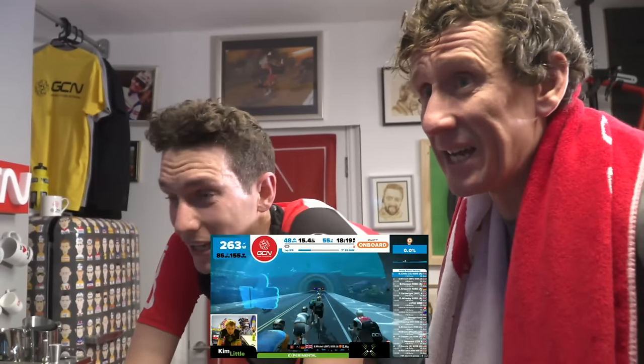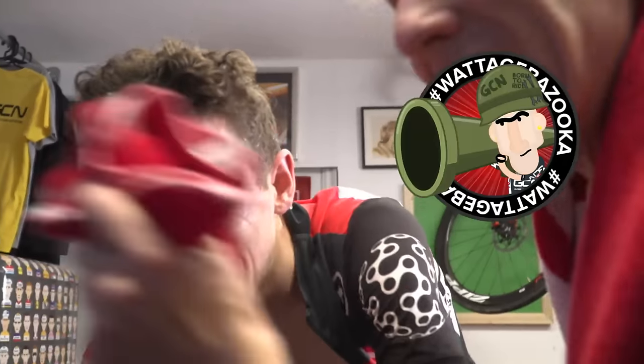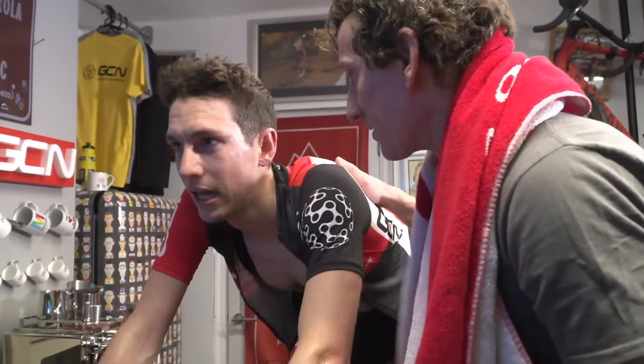Matt mops Simon's brow and they briefly discuss his hair, which is holding up fine. Simon's FTP is 340 and he spent most of the first lap way above it. They tell him to settle down and promise to come back in 10-15 minutes. Matt asks about his nuts — Simon hasn't choked yet. He's also got crisps and is about halfway through a San Miguel but is absolutely fine.